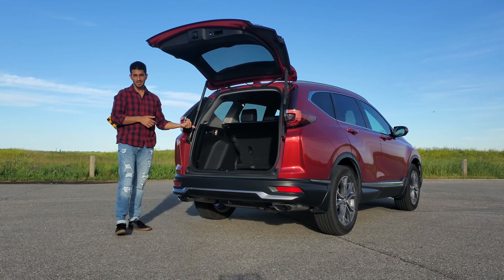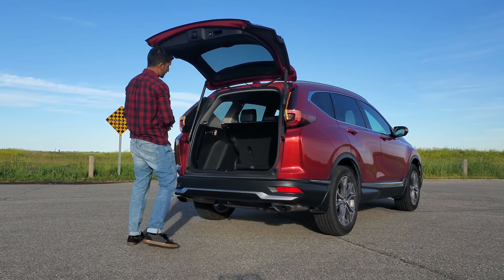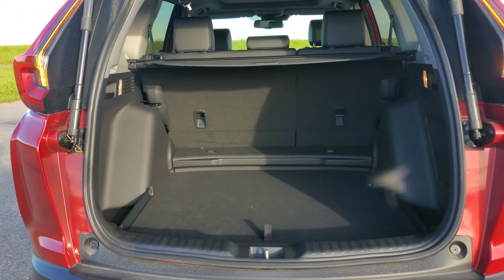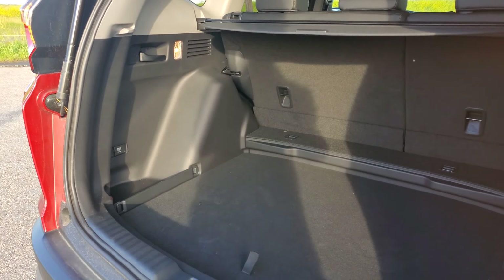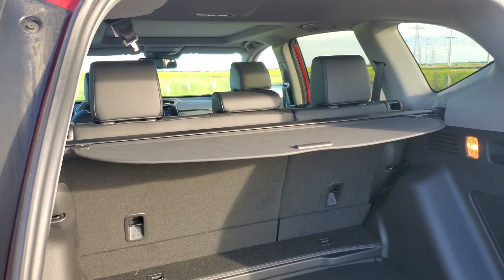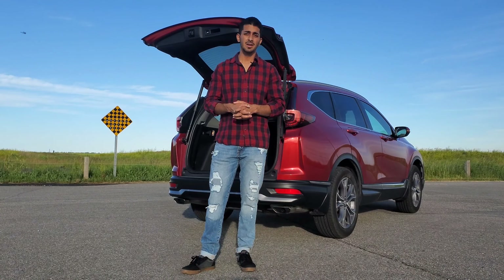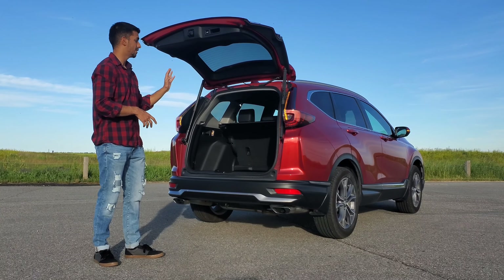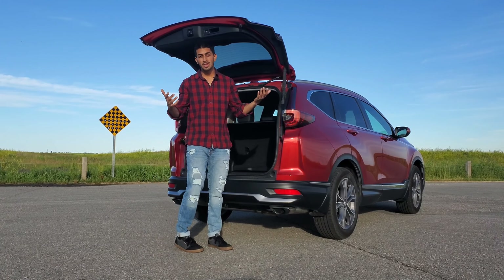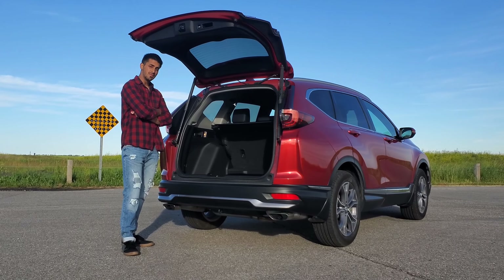Since we're at the back, we're going to open up the cargo area and see how much junk you can put in the trunk. With the seats up, you had about 39 cubic feet of storage. Once you put the second-row seats down, you had over 70 cubic feet — that is a lot of space. The CR-Vs have been known to have quite a bit of cargo capacity. You can lay these down and sleep in it comfortably if you get kicked out of your house — hopefully you don't, but your CR-V's got your back.